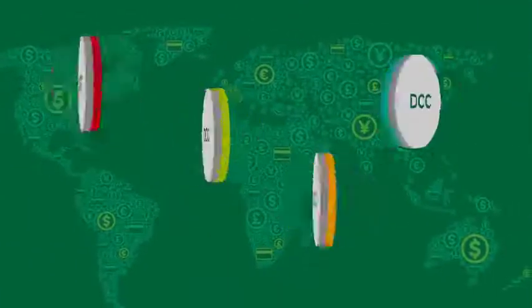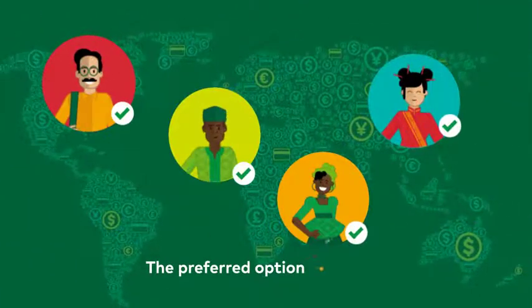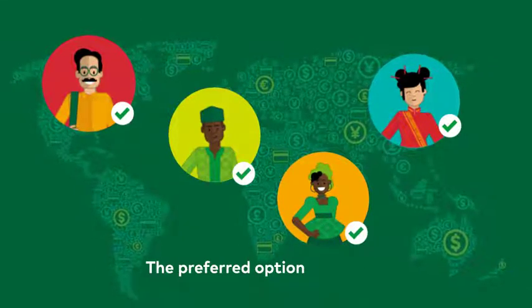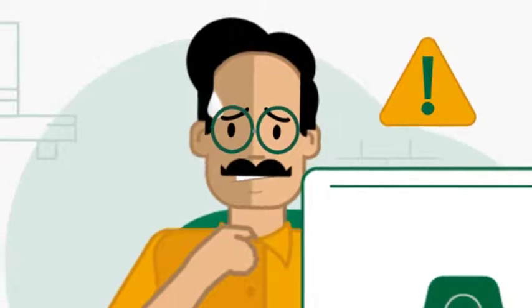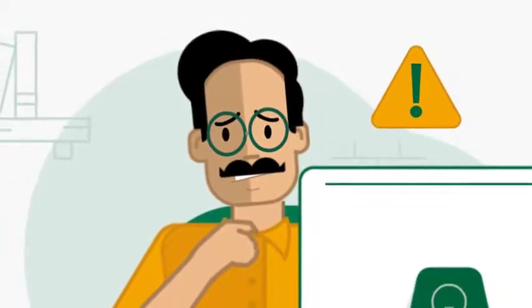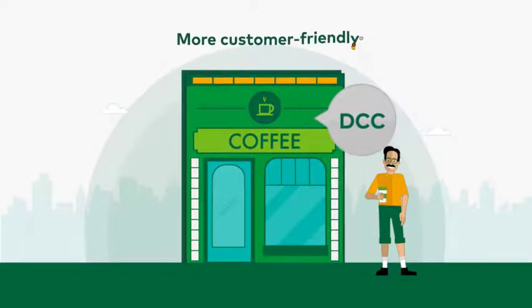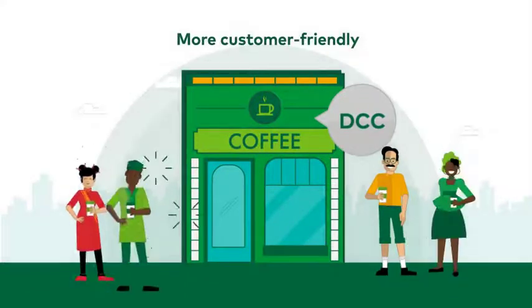DCC is fast becoming the preferred option for cardholders worldwide, because they know upfront how much they're spending. So no nasty surprises back home on their card statements. That's why offering DCC makes your business more customer friendly and could expand your client base.